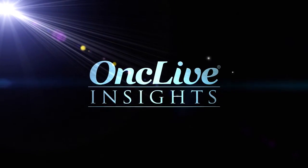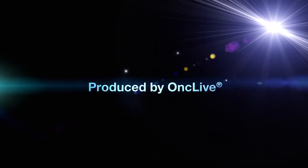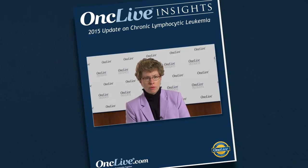OncLive Insights is a video editorial program produced by OncLive. MRD, or minimal residual disease, is commonly detected in CLL using four-color flow cytometry.